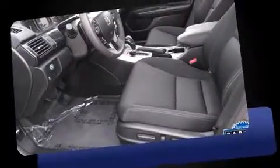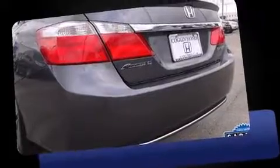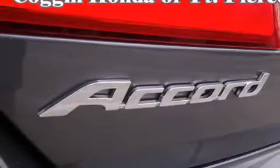The 2014 Honda Accord with less than 10,000 miles on the odometer. This four-door sedan prioritizes comfort, safety, and convenience. It features a continuously variable transmission, front-wheel drive, and a 2.4-liter four-cylinder engine.